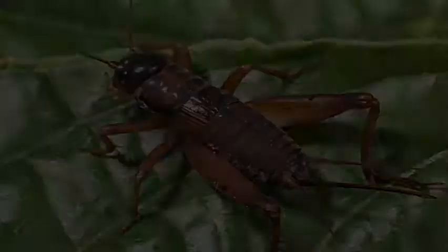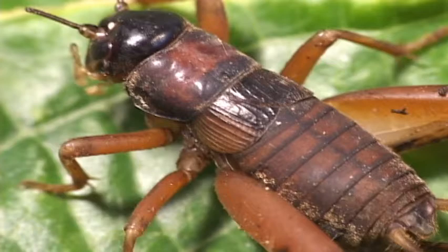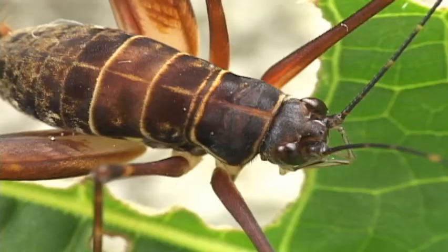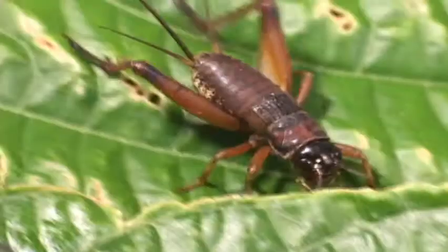Field crickets are well known in part because some European and Asian species live indoors, and in many cultures they are a symbol of good luck. However, they don't exactly bring good luck to farmers. They can sing and chirp day and night. Field crickets have long antennae, fixed spines on the hind tibia, all tarsi have three segments, and the ovipositor is needle-shaped.